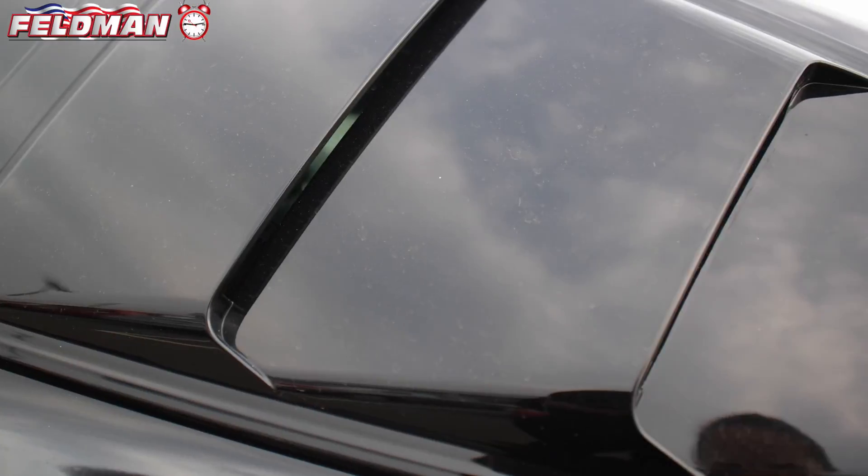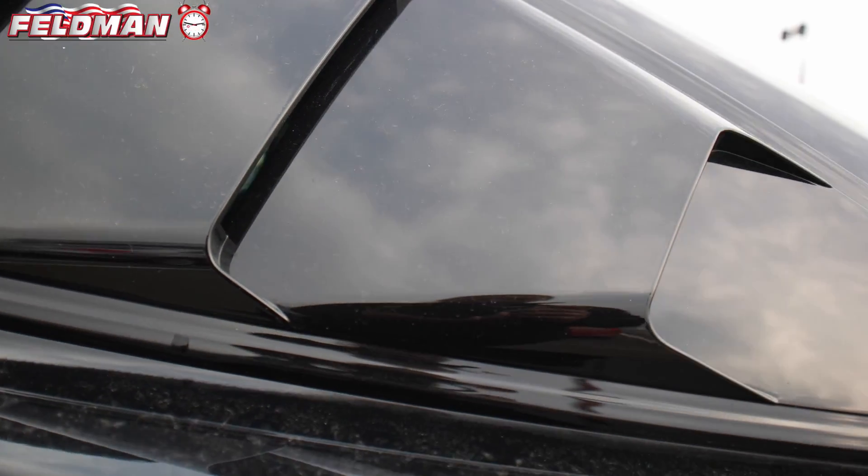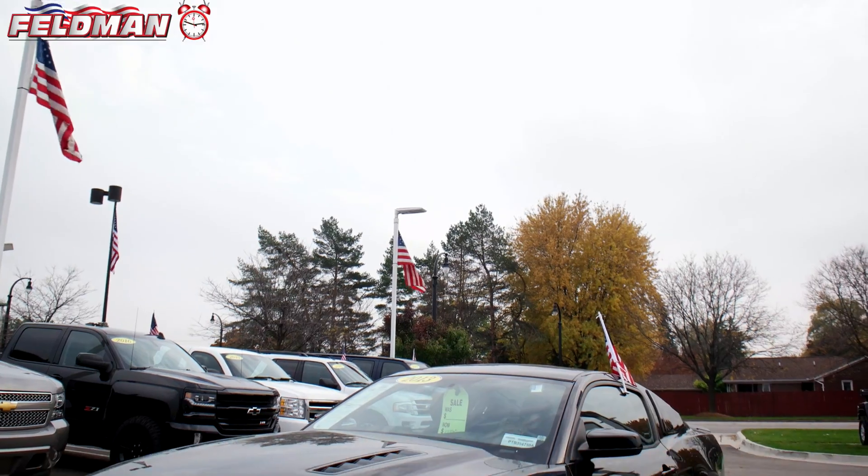Hey, it's Dawn from Feldman Automotive and here's what's hot on the clock. This 2013 low-mileage two-door black Mustang is the car for you. Loaded from bumper to bumper,